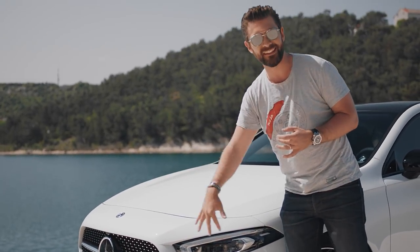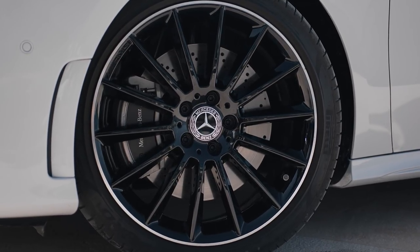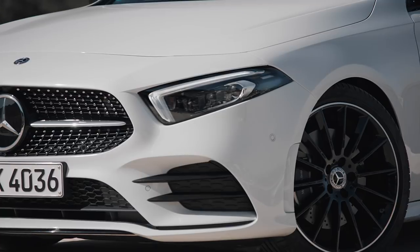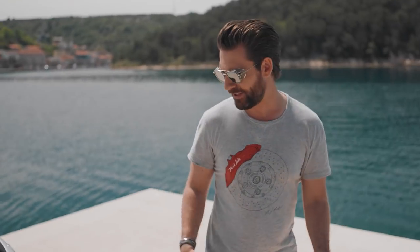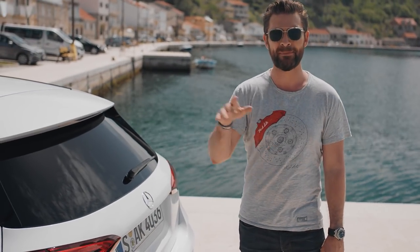To complete the whole package are the larger wheel arches, which accommodate 16 to 19 inch alloys, and I think the whole thing just looks so awesome. Speaking of wheels — that longer wheelbase not only makes the car look great but also allows for more room in the rear for any passengers.